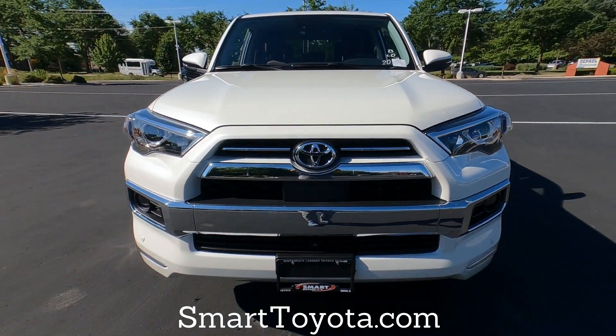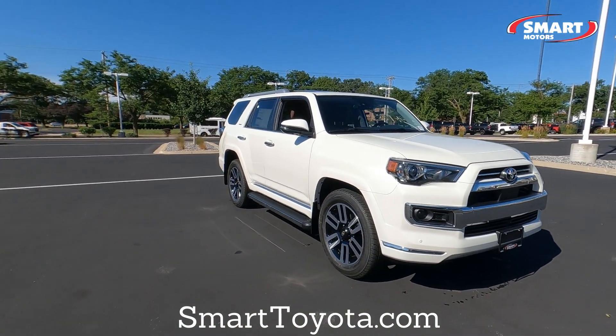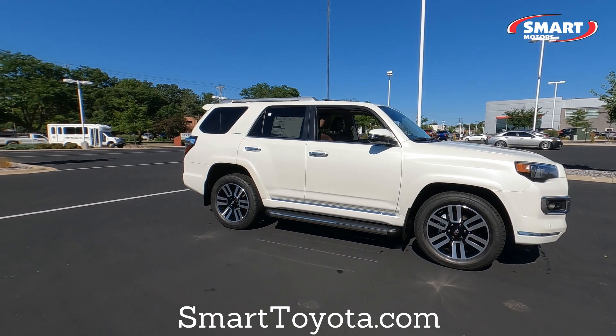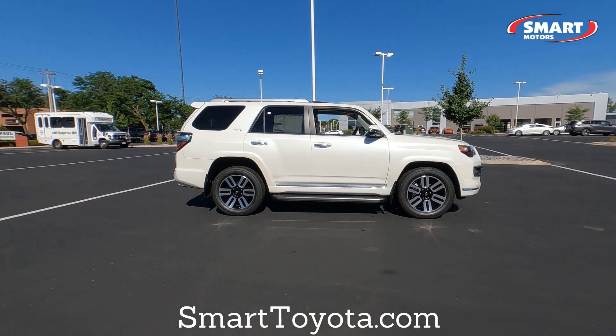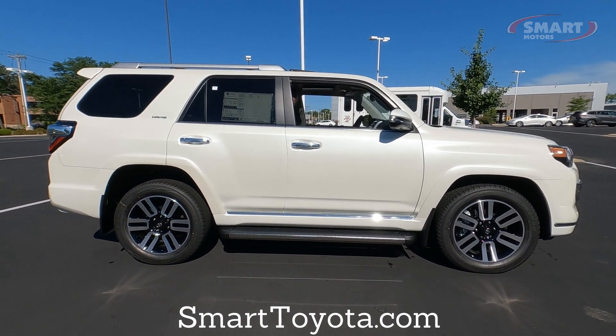That's the overview on the 2022 Toyota 4Runner Limited Edition in Blizzard Pearl. If you like this video, hit that thumbs up. If you have any questions, comments, or concerns, let me know in the comments and I'll do my best to answer them. This is Tony here at Smart Toyota — thanks for watching.